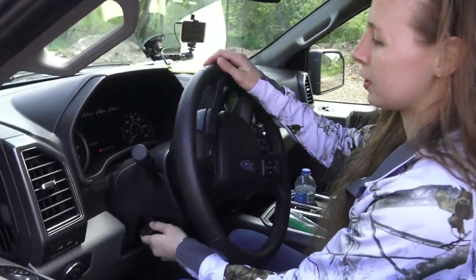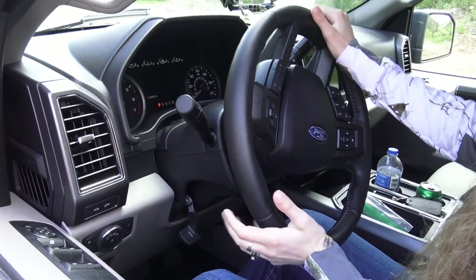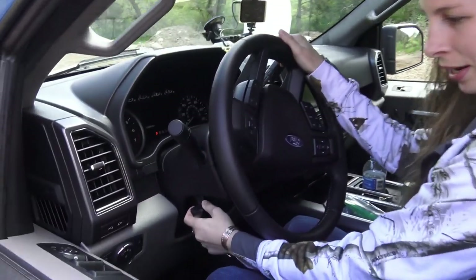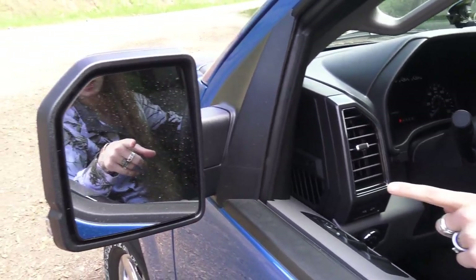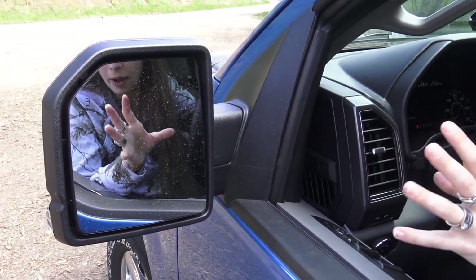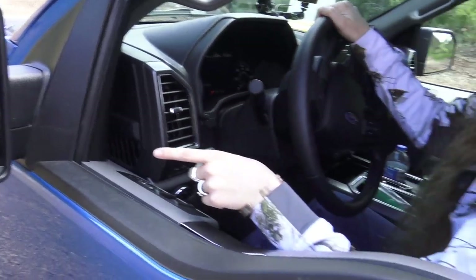This Ford does have tilt and telescope — all manual, but there's a little bit of it for you. This is an XLT; if it were a Lariat it would probably have push-button. As for the mirrors — for this seven-and-a-half-foot trailer, they work. They're not the biggest mirrors and they don't stick out like the tow package mirrors, but for a seven-and-a-half-foot trailer you can see everything, which is nice.